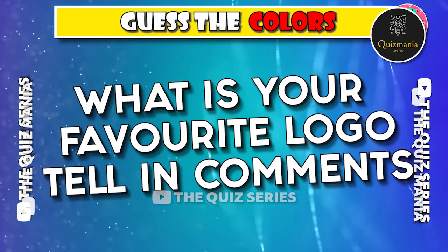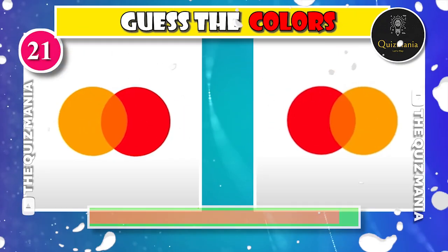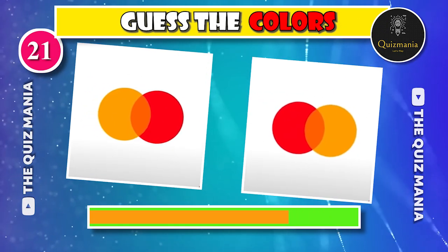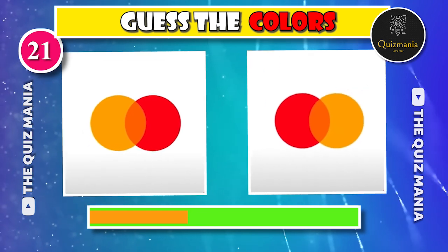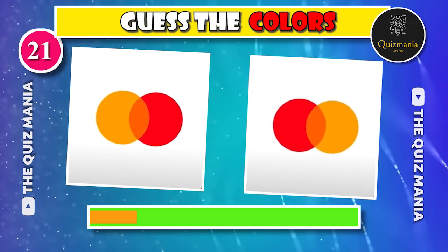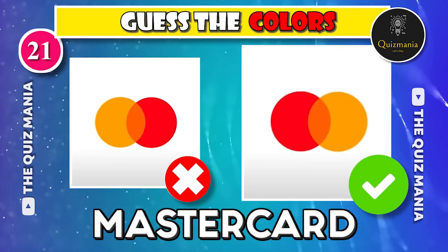What is your favorite logo? Tell us in the comments and subscribe to the Quizmania. I think everyone can guess the correct MasterCard logo — logo A or logo B? The correct MasterCard logo is logo B.